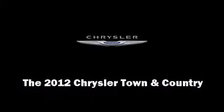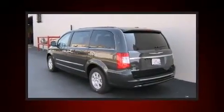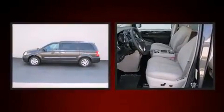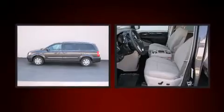Sensibility and practicality defined the 2012 Chrysler Town & Country. It features a front-wheel drive platform, an automatic transmission, and a refined six-cylinder engine.